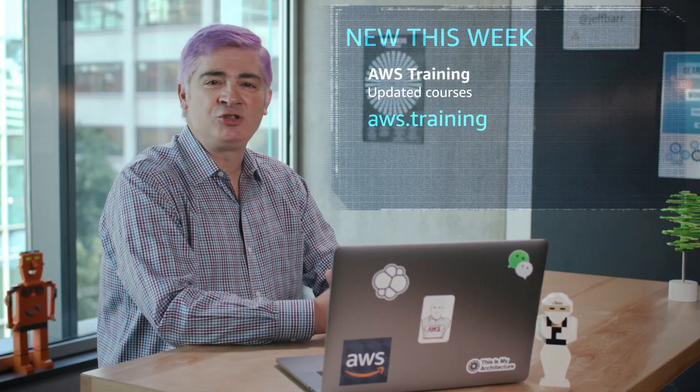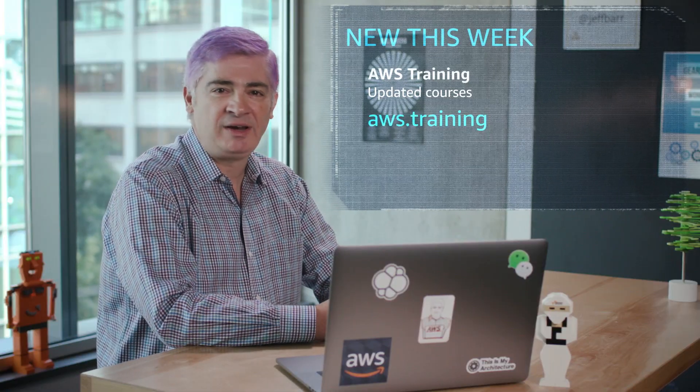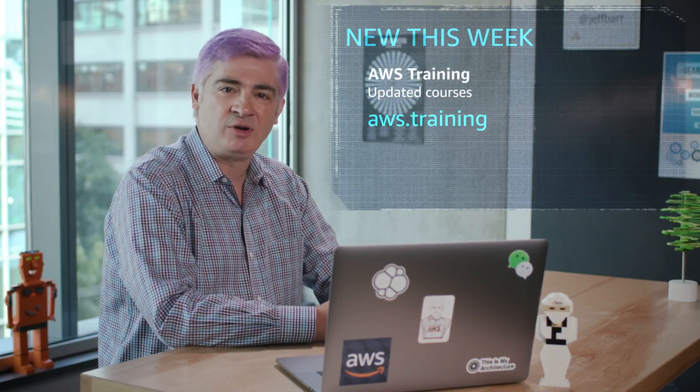It covers tooling and automation, scaling, serverless, containers, and database services. If you're interested, show this video to your boss, have him send you to training, and you can visit AWS training to learn more.